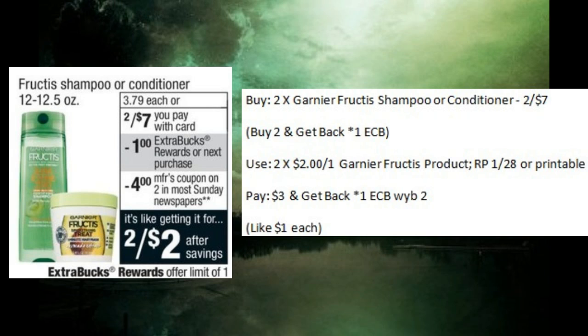Next up, we have a Garnier Fructis deal. They are on sale two for $7.00, and when you buy two you'll get back one ECB. You can use two of the $2 off one coupons from the Red Plum 1-28, or there have been some printables available on Coupons.com. You'll pay $3.00 and get back one ECB, making those only $1.00 each.